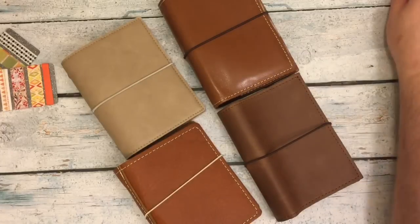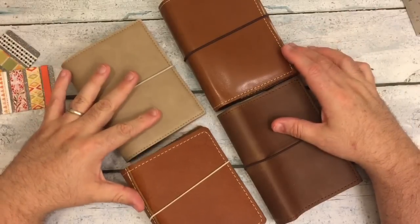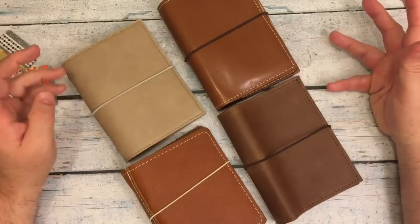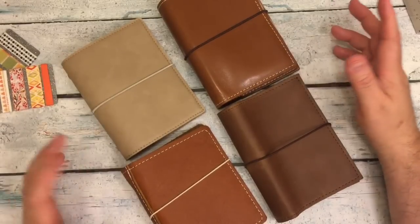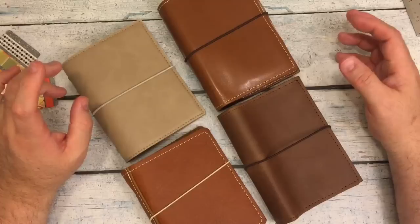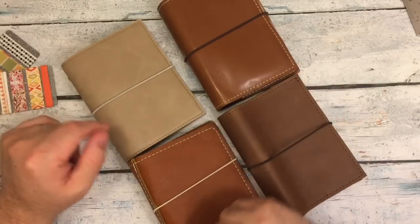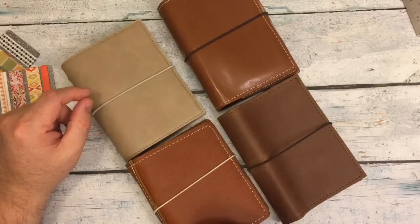So when you first saw my journey in pocket rings, about a month and a half or so ago, I had the clear plastic ring that you get from Amazon. I ended up taking the rings out and putting them in another notebook, and I'm going to save that for another day to show what I've done with that.